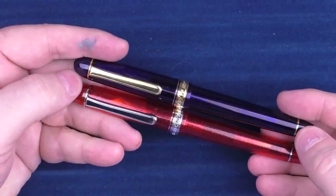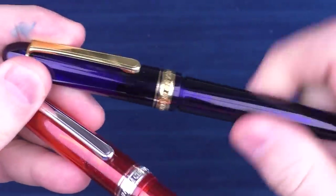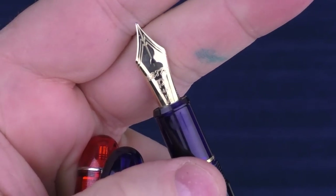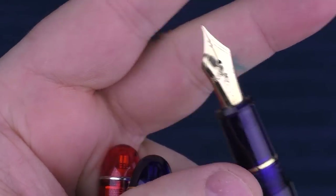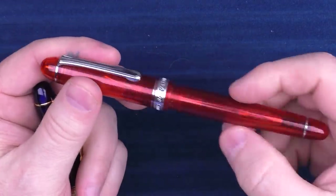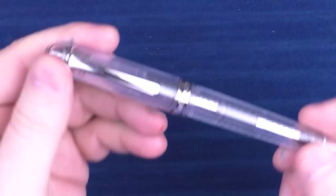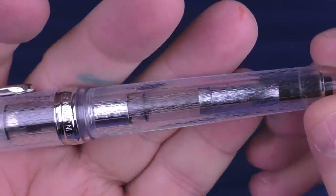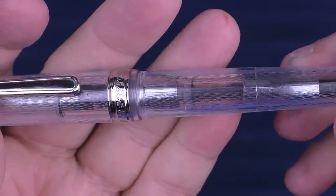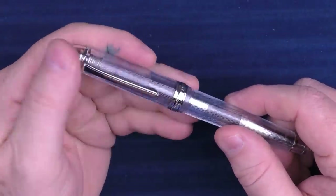Next up is a pen from Platinum — the 3776. This is basically their flagship and it comes in a number of different colors. This is the blue, and you can see that nice nib with the heart breather hole, which is always unique. This one I think is cerulean red — I always like the material on this one, it just has a little bit of pearlescence. Some of my favorites though were their lake series — this was the Yamanaka, with a wave pattern that I really like. They had a whole series of lake pens and this is one I care for greatly.